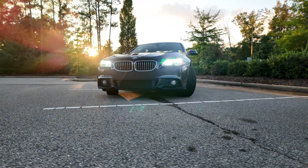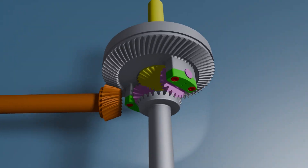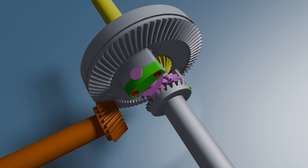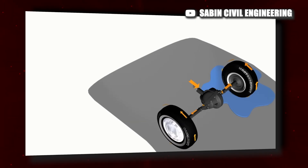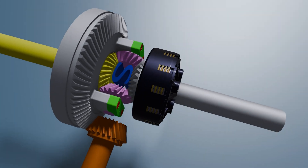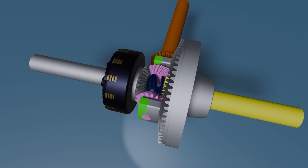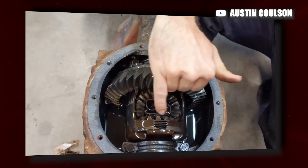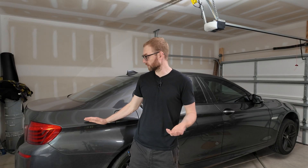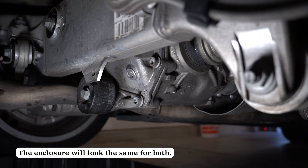Before replacing the rear differential oil on this BMW, let's go through the differential types and how they work. The first is the open differential — the most basic type. It allows each wheel to spin at different speeds when cornering, but if one wheel loses traction like on ice, it sends all the power to the slipping side. The next is the limited slip differential, or LSD. LSDs fix the problem of the open differential by limiting how much one wheel can spin faster than the other — useful in performance cars and trucks. Interestingly, the housing looks exactly the same between an open differential and an LSD on this car.